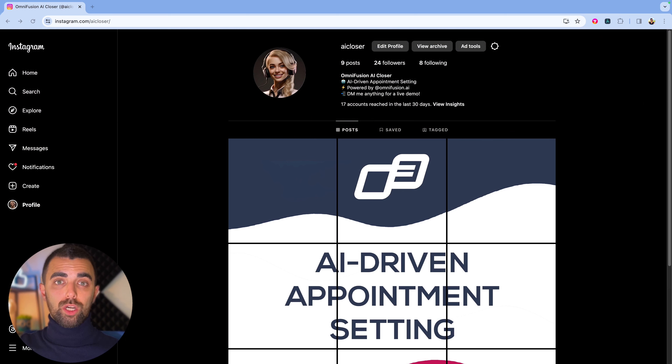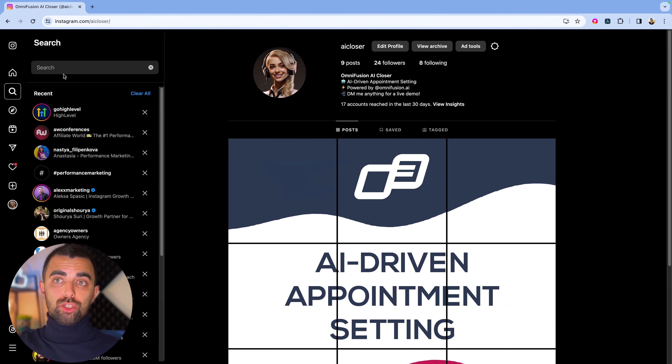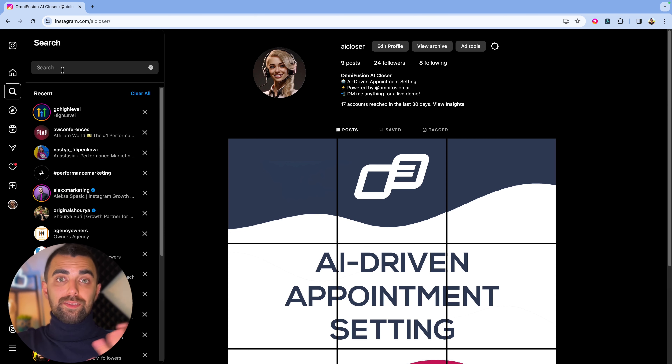After we've done our homework, I'll show you a few simple strategies for how I would approach finding agency owners on Instagram. Instagram gives us the ability to search for keywords, hashtags, locations, and so on — but this usually doesn't help us find clients directly. Instagram actually doesn't want you to find clients, which is why it's a little tricky and you need to get a little bit creative.